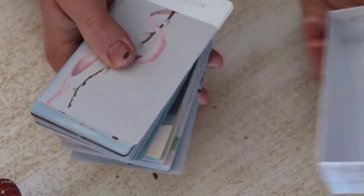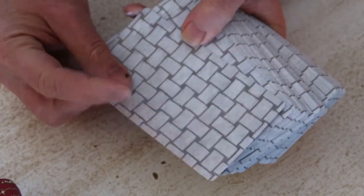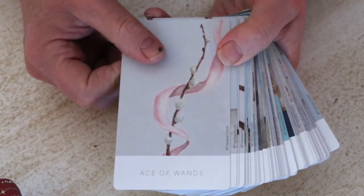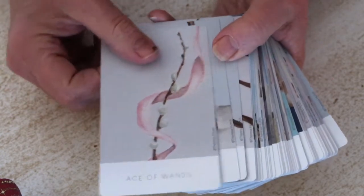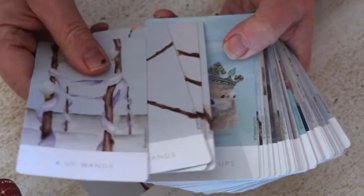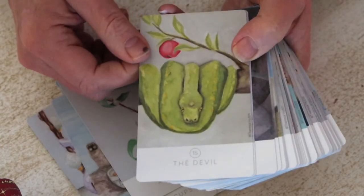The card backs are the same on both decks — a lovely basket weave. The cardstock quality is a little thin, like a Llewellyn-type cardstock. The minors are very pip-ish; for the wands you have pussy willows and each card has a ribbon wound through it. The pink ribbon indicates the root chakra — the muladhara chakra. So you can add another layer to each of the minor cards through the chakra association with the ribbon. Here is a court card for the cups — otters. And here is a major card, the Devil.